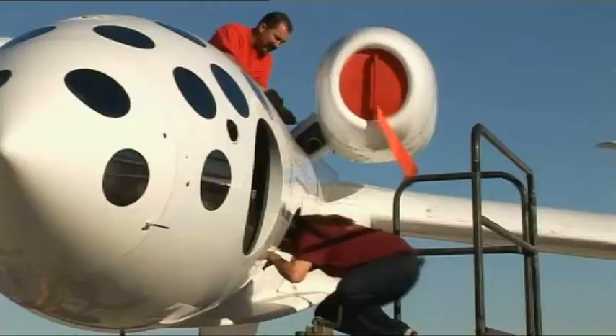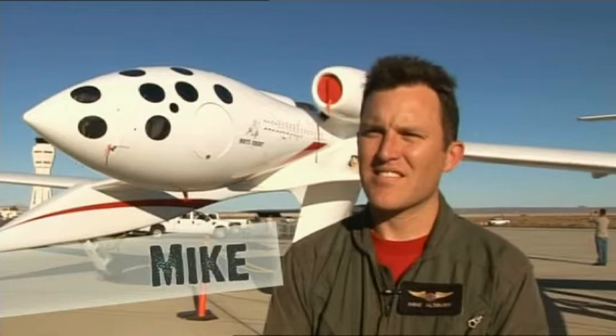So, Mike, how far are you away now from making the first suborbital flight with one of these aircraft? We're getting close. We've got a few milestones left — captive carry and glide flights, followed by our powered flights. So we're working hard to make those happen.